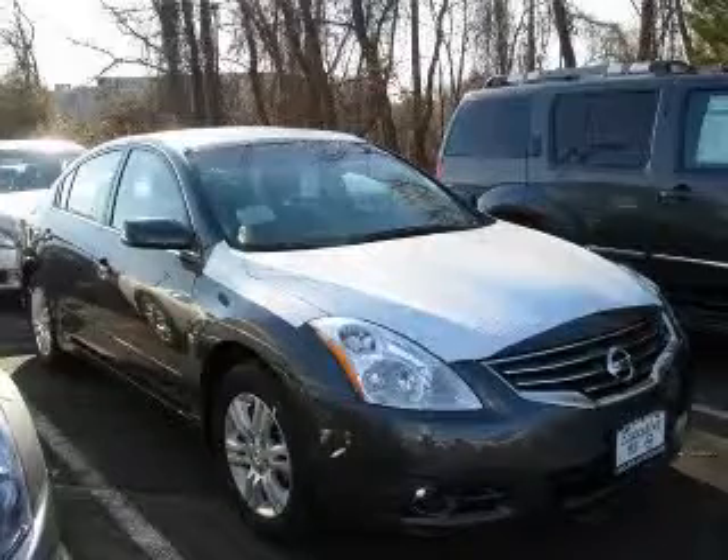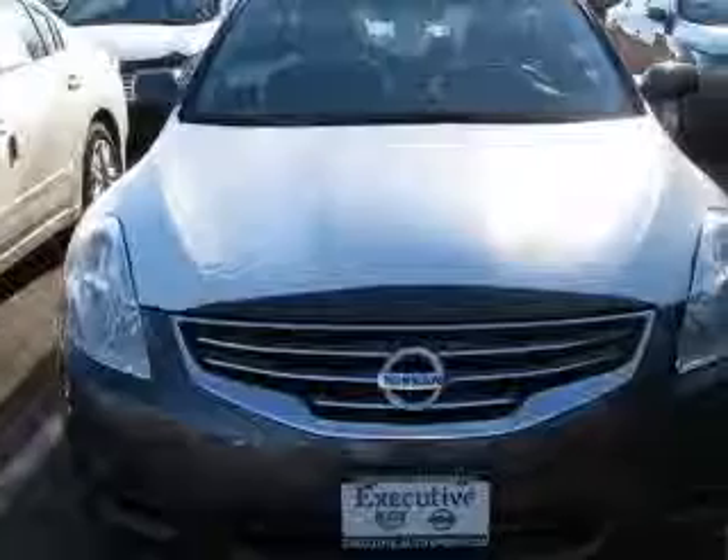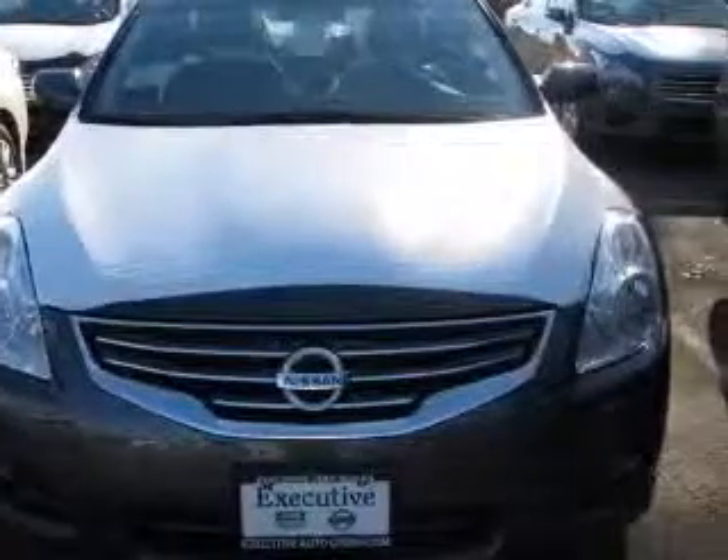We are proud to present this excellent new 2011 Nissan Altima. This Altima has a four-cylinder engine and a continuously variable transmission.